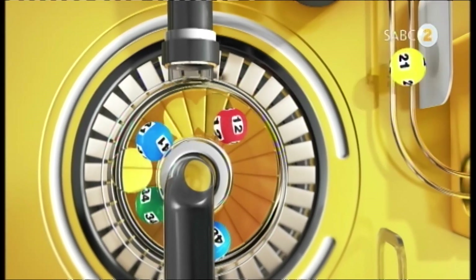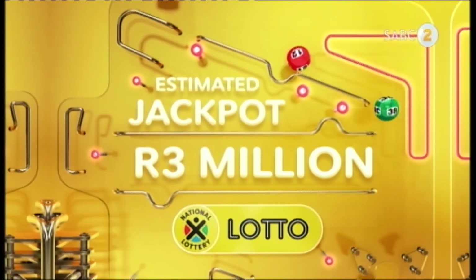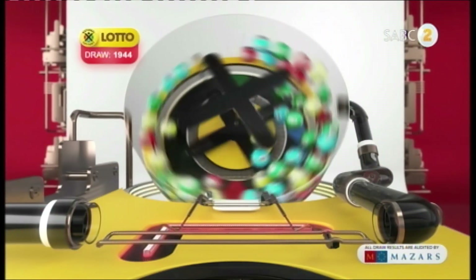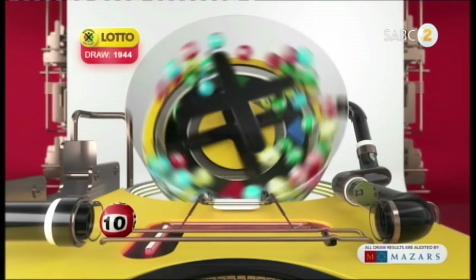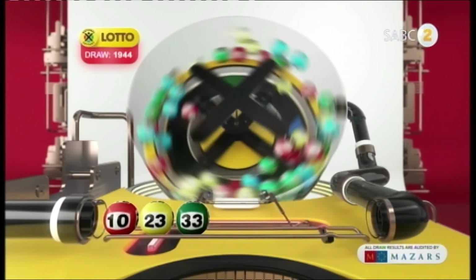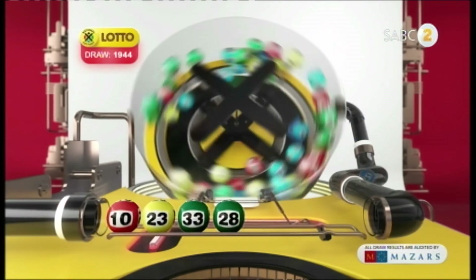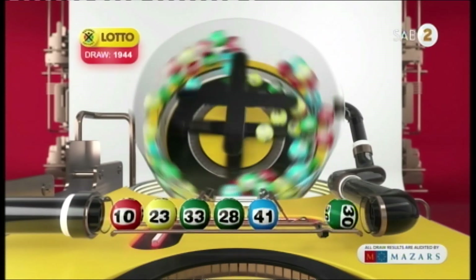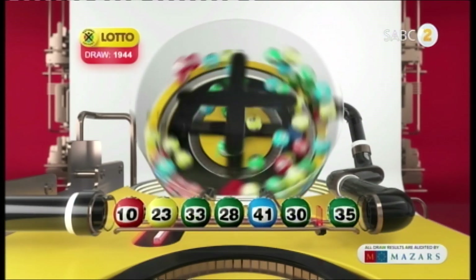If you played Lotto tonight, a new adventure could be waiting for you on the other side of this draw. We're about to find out if you're a winner. The Lotto winning numbers are 10, 23, 33, 28, 41, 30, and the bonus ball is 35.